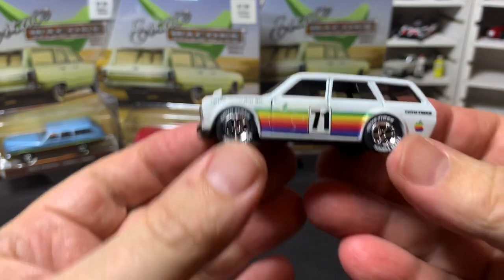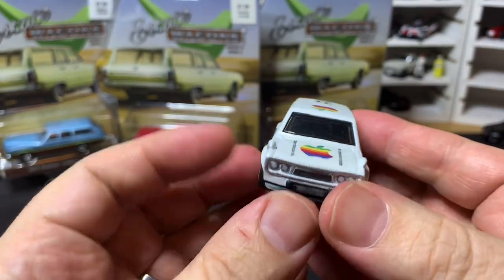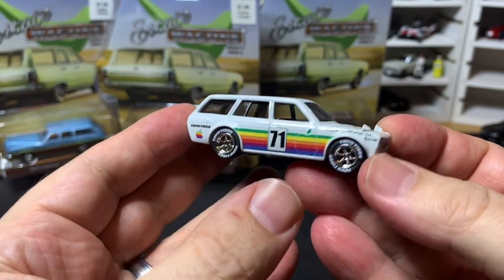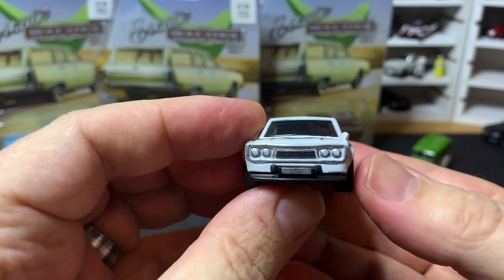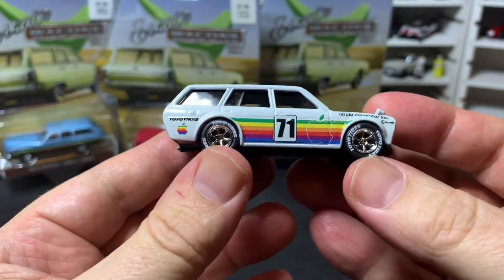Next up we have a Datsun 510 wagon — this is a custom that I made back in the brief period that I was doing customs. It has an Apple computer racing livery on it. Just an excuse to show this off.